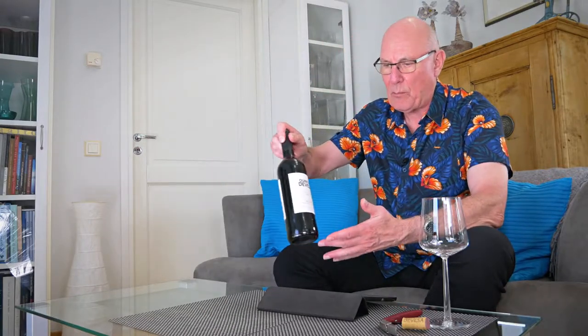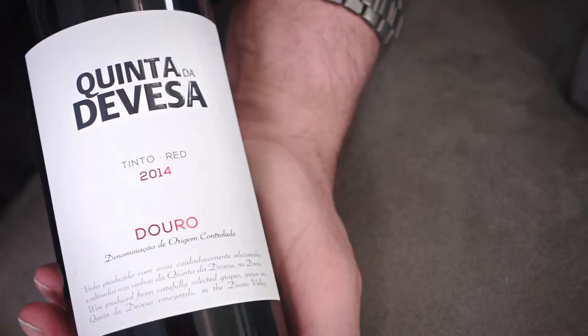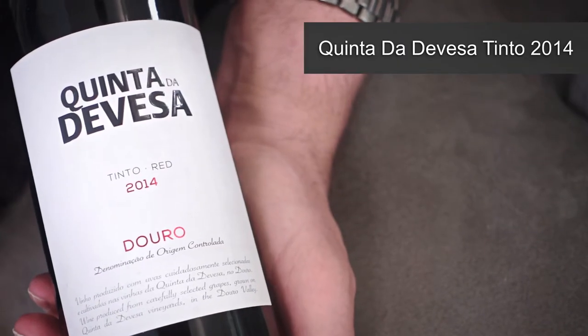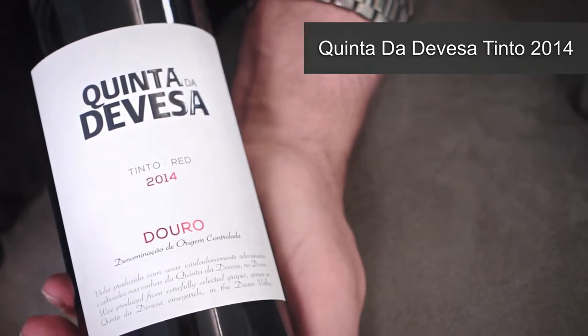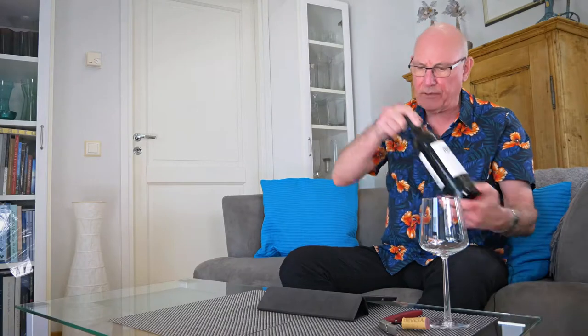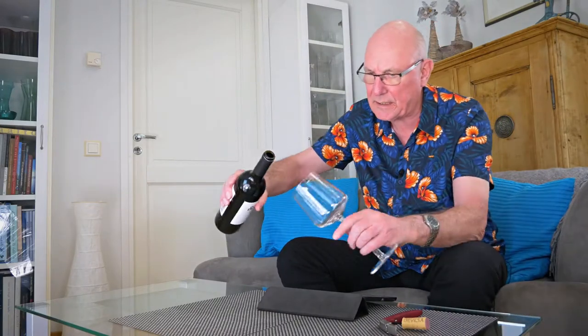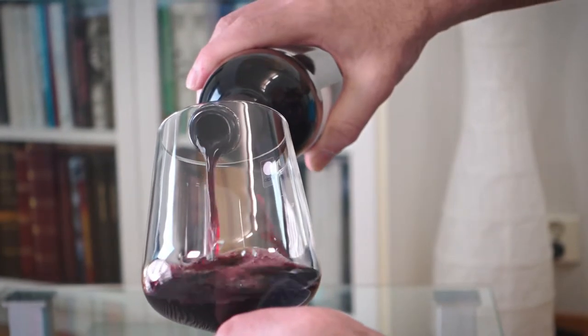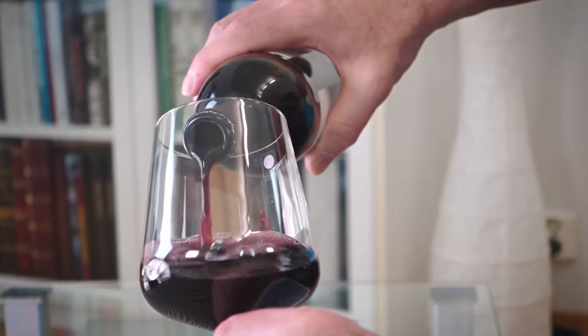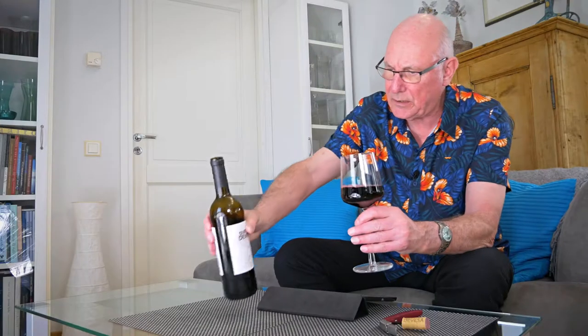My wine of the week is from Portugal and the Douro Valley. It's Quinta da Devesa Tinto, vintage 2014, and this Douro Red comes in for a price of just under €14 a bottle where I am.